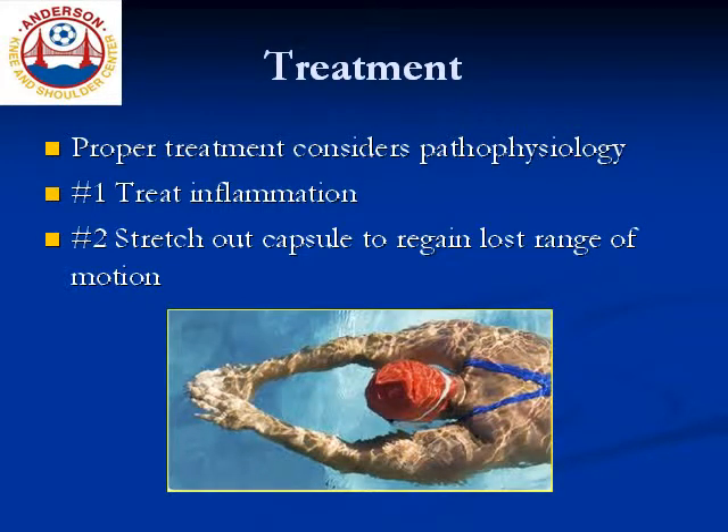Unfortunately, I see many patients in whom this approach is reversed, where initially the focus is on stretching out the persistently inflamed capsule. Since that capsule is inflamed, this early focus on regaining range of motion causes unnecessary pain. Candidly, very few people meet with success with early aggressive physical therapy in isolation.